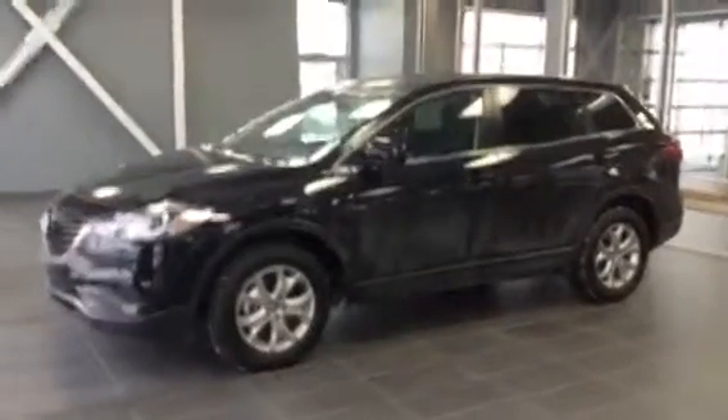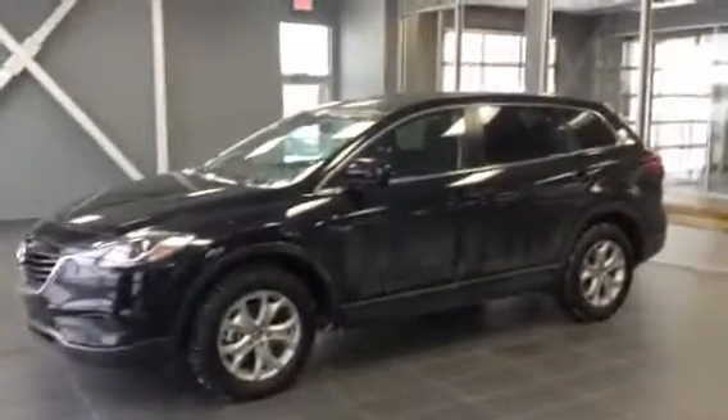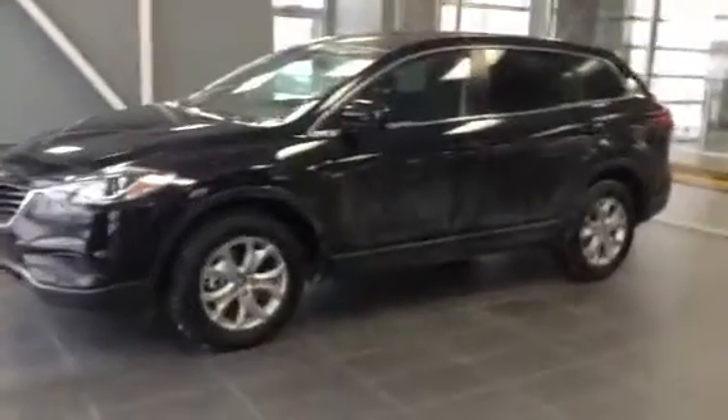Hi, this is James and today I'm showing you our 2014 Mazda CX-9. This is the top of the Mazda line — V6 motor, all-wheel drive, seats 7. Very, very nice ride on the highway.